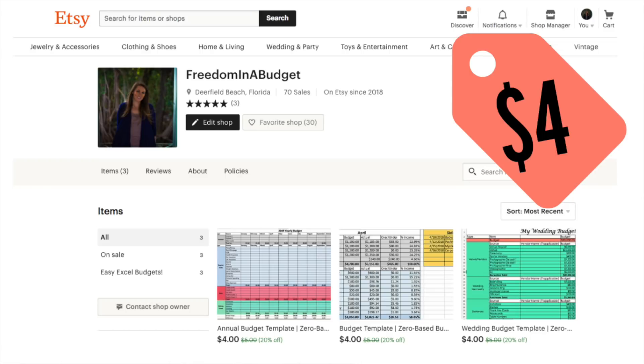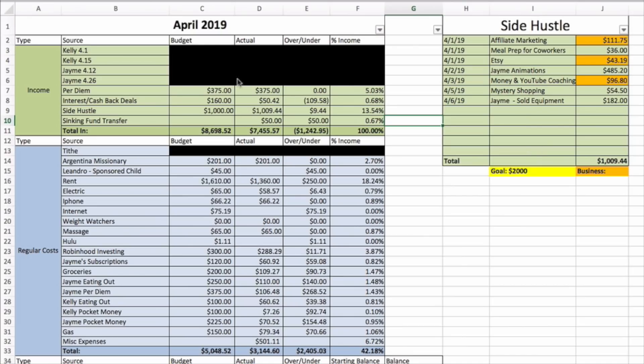Alright, we're going to jump right in. As always, our incomes from our day jobs are blocked out. I work in compliance for a staffing company for medical staffing, and Jamie is a traveling lighting designer. His per diem so far is three hundred seventy-five dollars for the month.